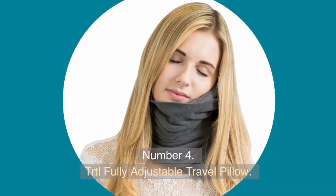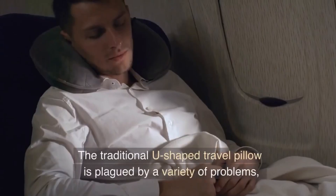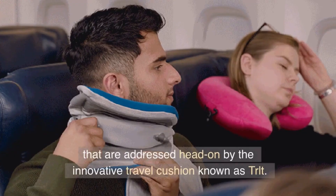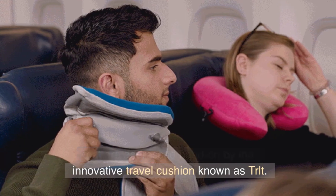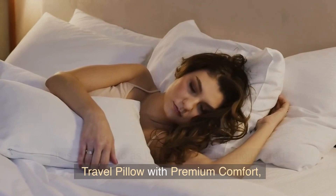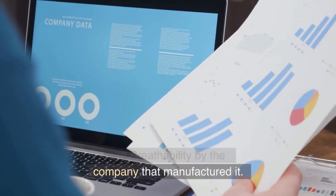Number 4. TRTL, Fully Adjustable Travel Pillow. The traditional U-shaped travel pillow is plagued by a variety of problems that are addressed head-on by the innovative travel cushion known as TRTL. It is referred to as the scientifically-engineered travel pillow with premium comfort and breathability by the company that manufactured it.